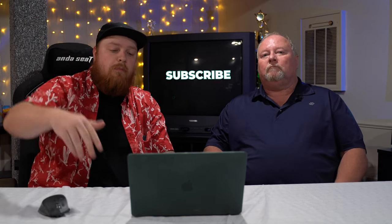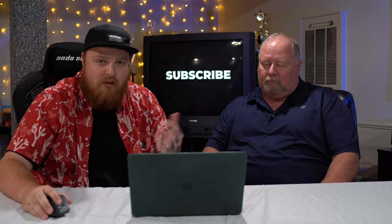Thanks, Dad — I appreciate you coming on. It was a good time. Make sure to subscribe. Comment down below what you'd rate these cars. And if you want to see my dad in some more episodes, just let me know and we'll hook it up. We'll talk to you guys later. Peace out.